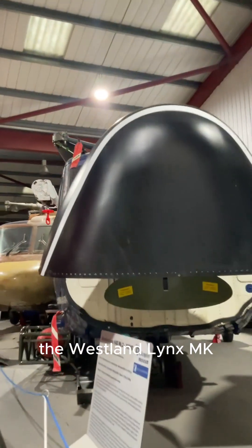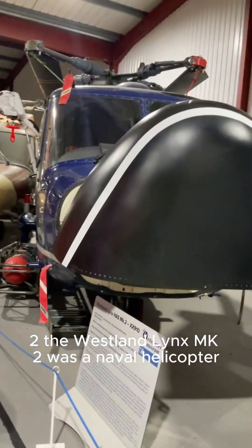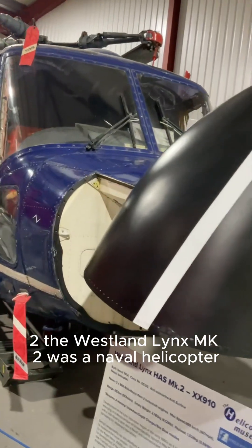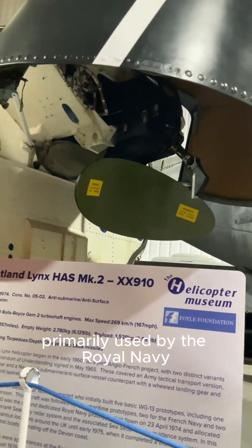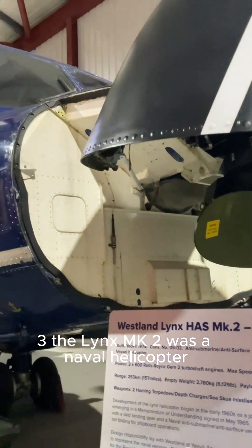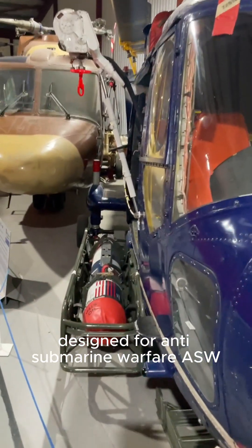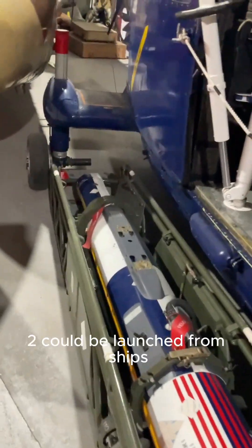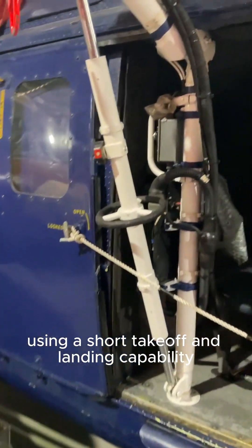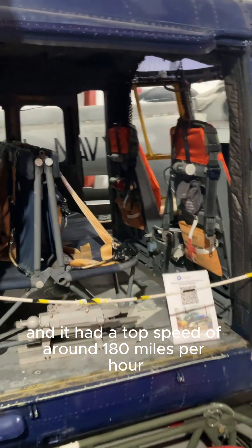1. The Westland Lynx MK2 was equipped with jet engines for supersonic speeds. 2. The Westland Lynx MK2 was a naval helicopter designed for anti-submarine warfare (ASW), primarily used by the Royal Navy. 3. It could be launched from ships using a short takeoff and landing capability, and it had a top speed of around 180 miles per hour.